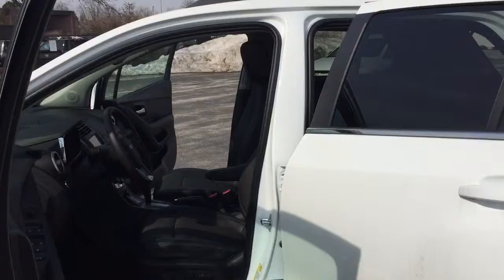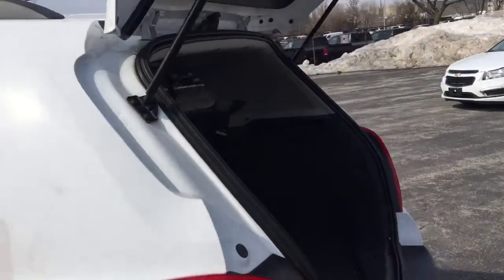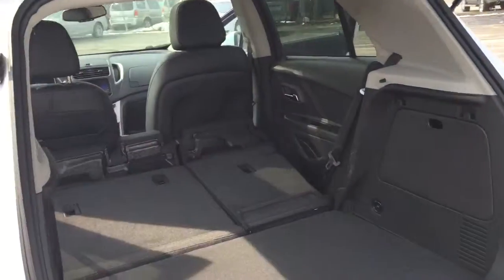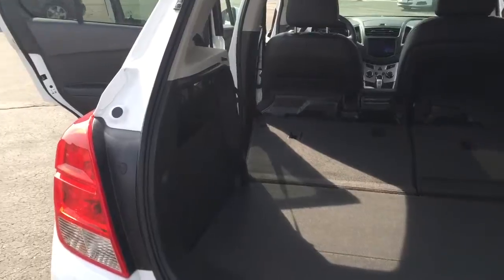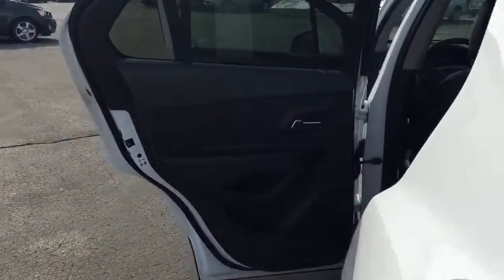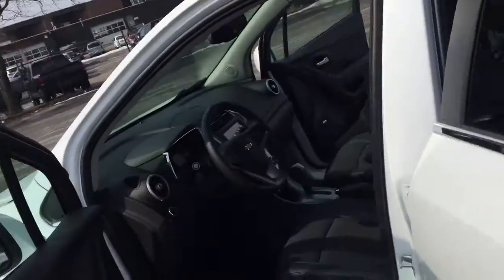Make sure the car is nice and warm inside. I'm going to show the trunk area, which has a ton of space in the back — especially for a small car. It has a backup sensor plus a backup camera as well, along with tinted windows and a roof rack on top.